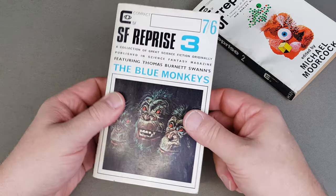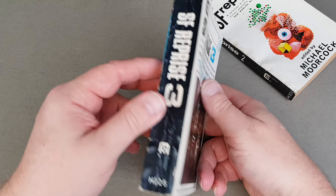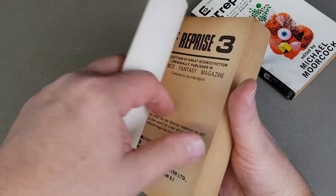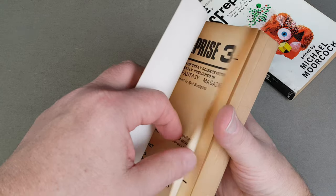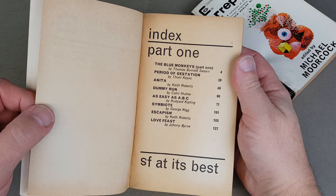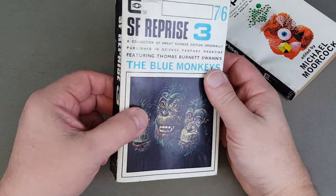Book two. Book three is even bigger — this was seven and six, a big thick book. I think this is probably the thickest Compact that they published. Some good stuff in here.